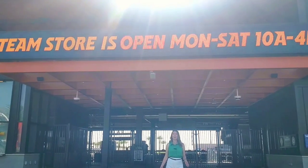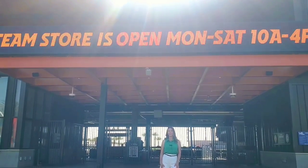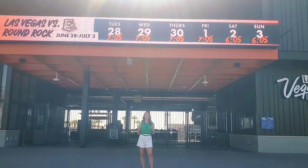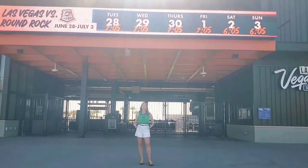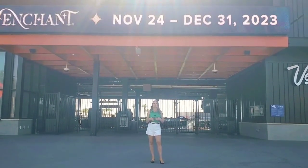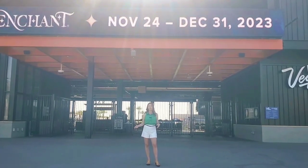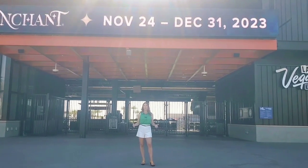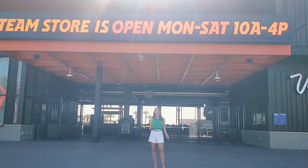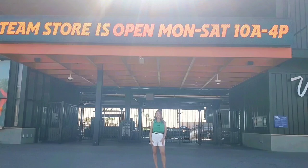Guys, that concludes our Summerlin community tour. I hope you enjoyed this tour as much as I did. This really is just the tip of the iceberg when it comes to Summerlin — these are some of the main attractions you're going to want to visit, but trust me, there is so much more. Feel free to reach out if you have any questions about this community. And if you enjoyed this community tour, please be sure to like and subscribe for more just like this one. I'm Alyssa Dagan, your local Las Vegas real estate guide. Bye for now.